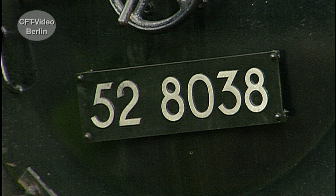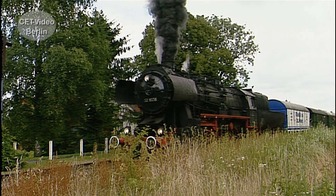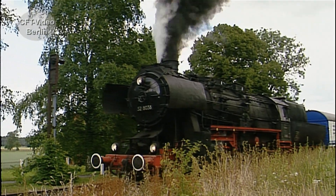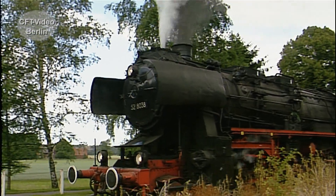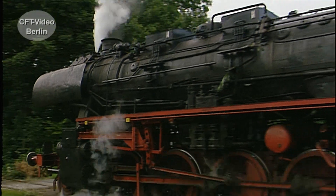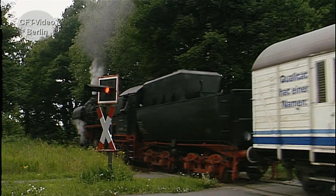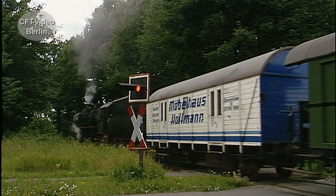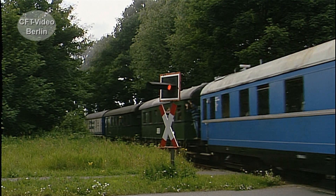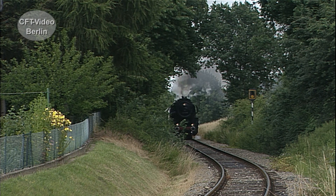Auch 52 80 38 stammt aus Zittau. Sie gehört heute der Dampfeisenbahn Weserbergland. Regelmäßig ist die alte Dame auf der Rindeln-Stadt-Hameln-Eisenbahn im Einsatz.